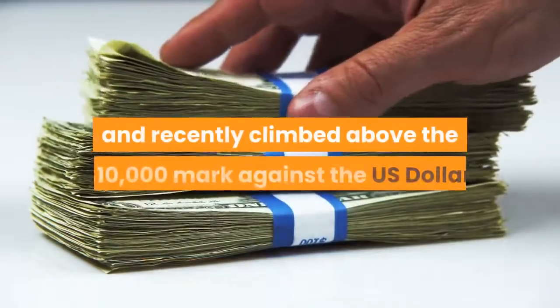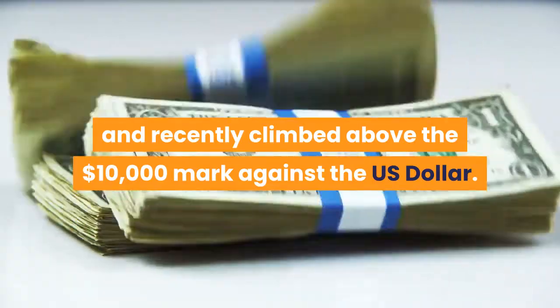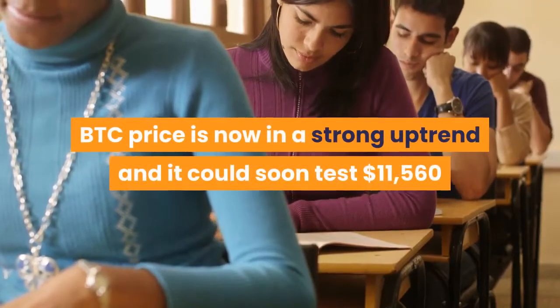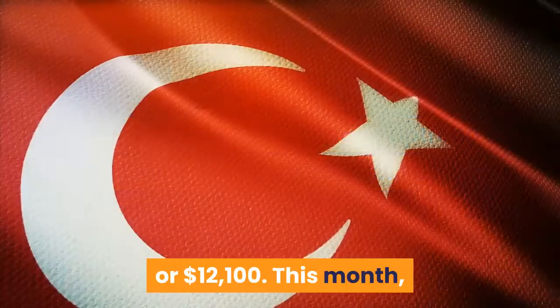Bitcoin gained traction and recently climbed above the $10,000 mark against the U.S. dollar. BTC price is now in a strong uptrend and it could soon test $11,560 or $12,100.